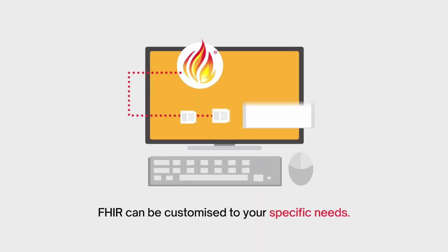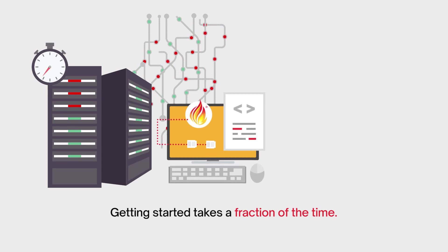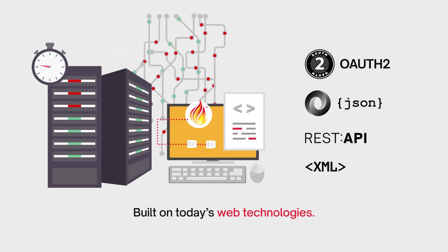FHIR can be customised to your organisation's specific needs and when compared to other standards, getting started takes a fraction of the time because FHIR is built on today's web technologies.